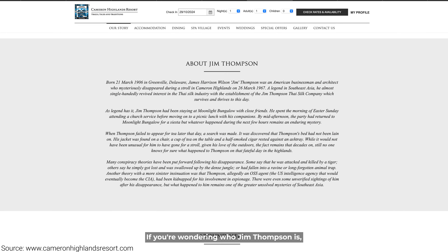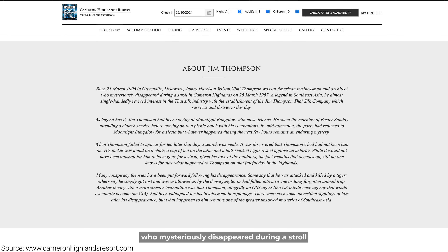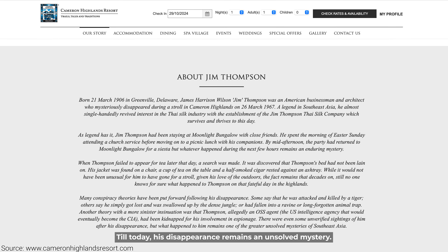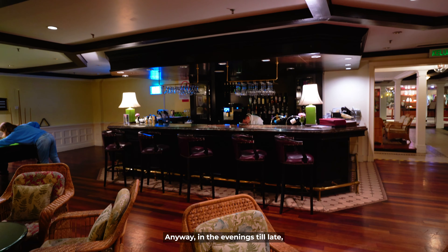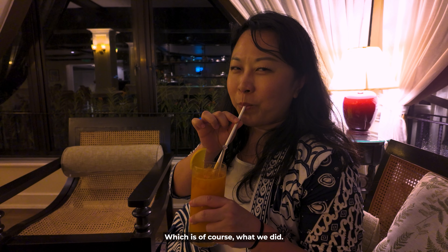If you're wondering who Jim Thompson is, he was an American businessman and architect who mysteriously disappeared during a stroll in Cameron Highlands in 1967. Till today, his disappearance remains an unsolved mystery. In the evenings till late, the tea room is also where you can have a drink or two, which is of course what we did.